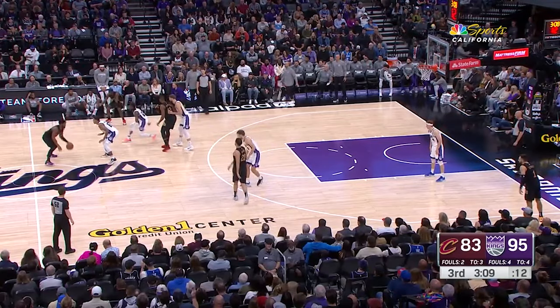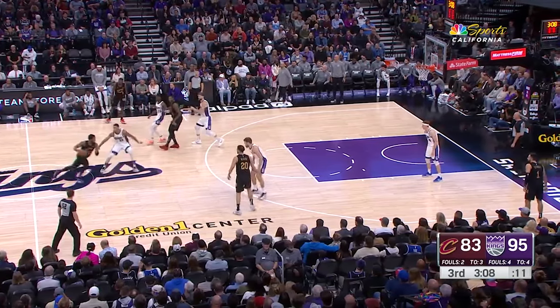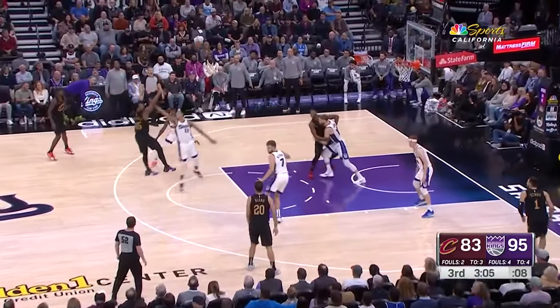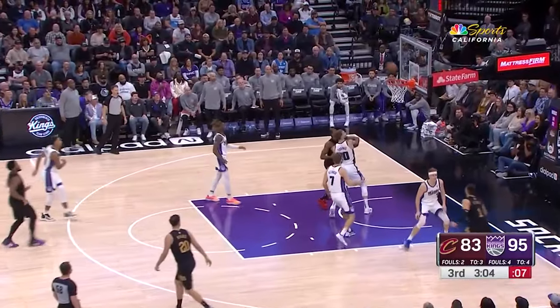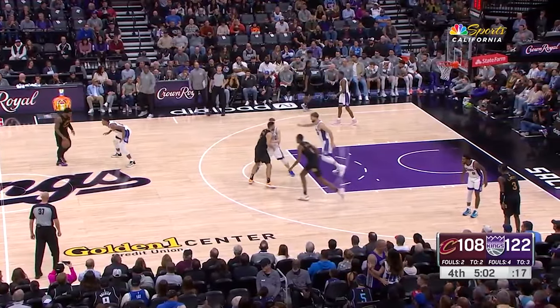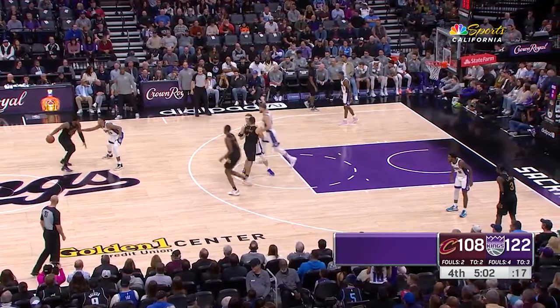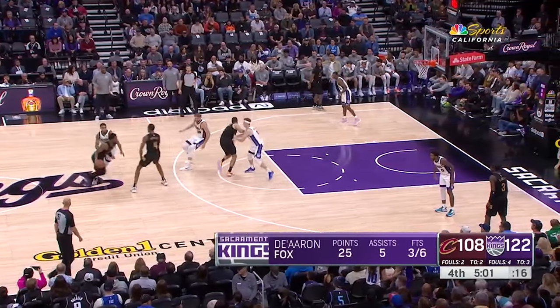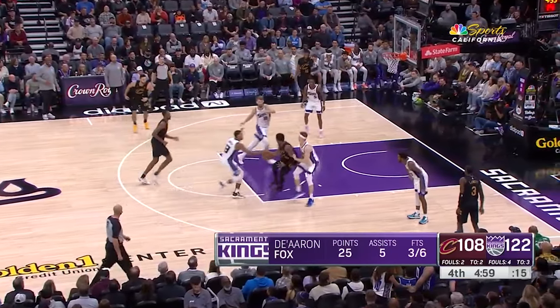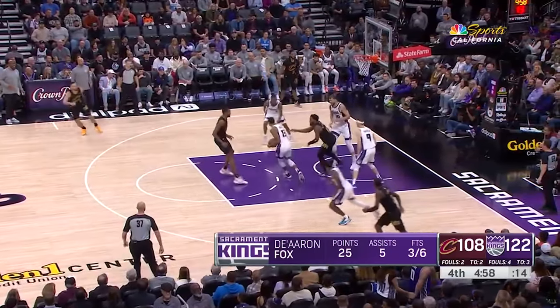More good lateral movement here. Donovan wants to isolate, but Keegan slides with him and doesn't let him get downhill. He stays attached on the spin move and another great contest forces a miss. The Cavs go to Spain action here with Keegan defending Donovan at the point of attack on top of the key. The Spain action forces a switch between Herter and Sabonis, so now Donovan is going to be looking to attack the basket with no big to protect the rim. It becomes another switch between Herter and Keegan, but Keegan has to stay in the play to contain the roll man, and in the process he pokes the ball away from Mitchell, who lost sight of Keegan on the spin.